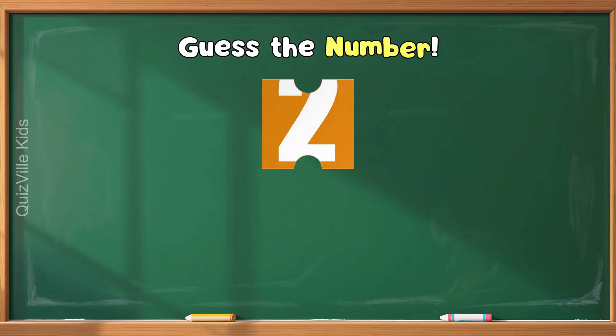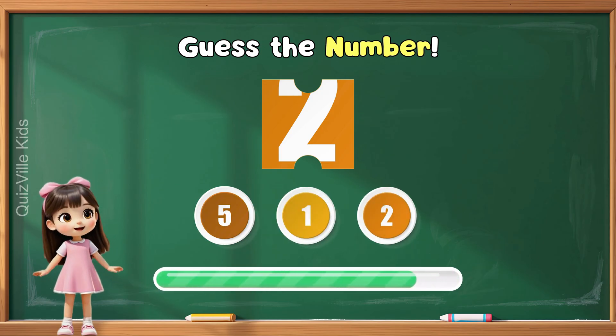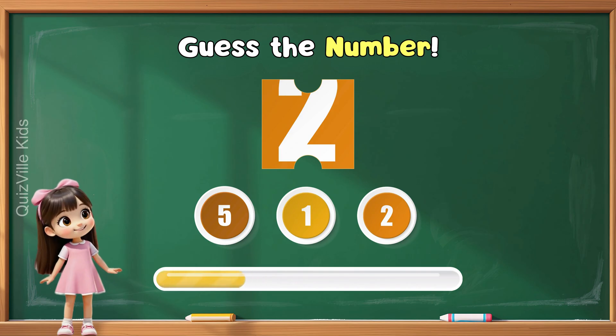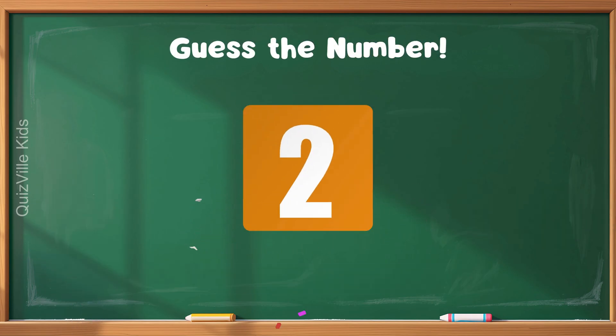Can you guess the number that you see in this puzzle piece? Look carefully! Is it five? Or one? Or maybe two? Yes! It's number two!